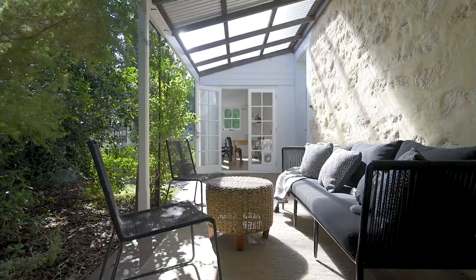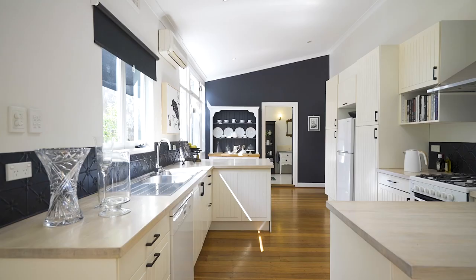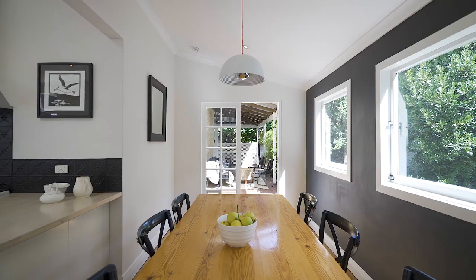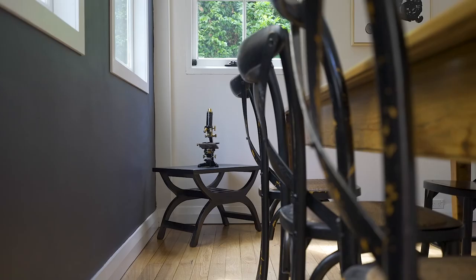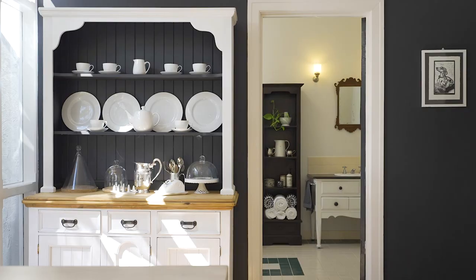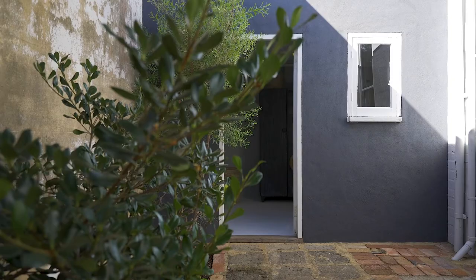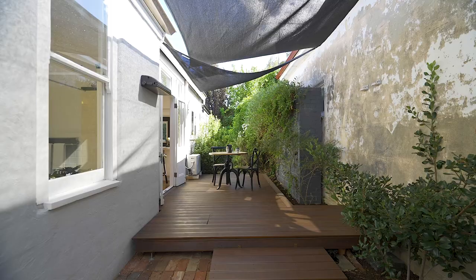I absolutely love the rear of the property. There's a stunningly spacious open-plan kitchen dining area complete with a bank of north-facing windows. And don't forget a gorgeous big main bathroom with a clawfoot bath you'll love. A rear deck and lovely mature gardens surround the home and really complete the picture.